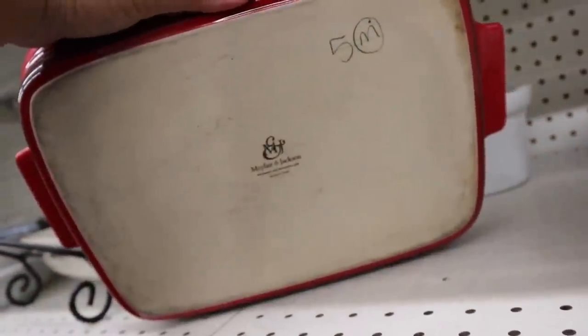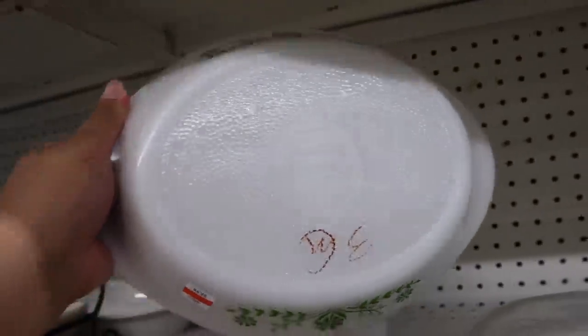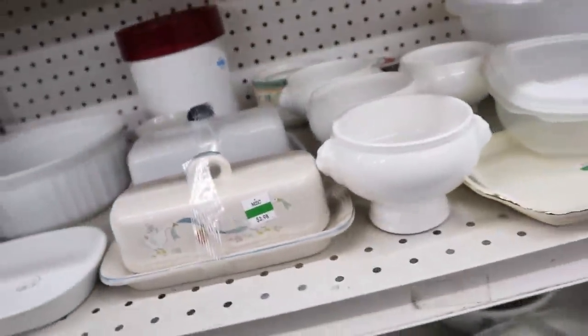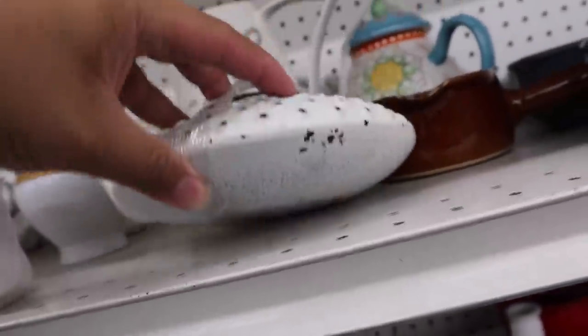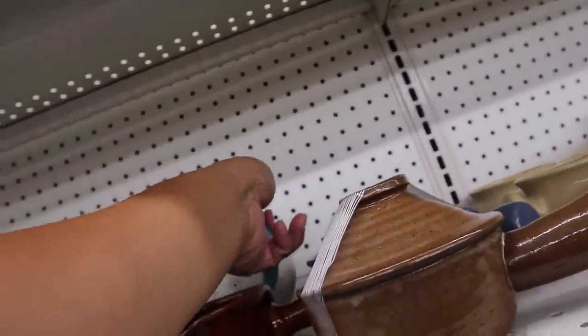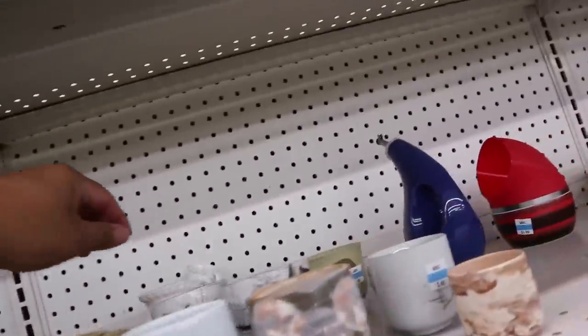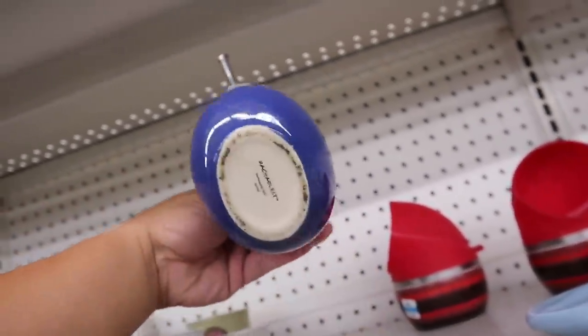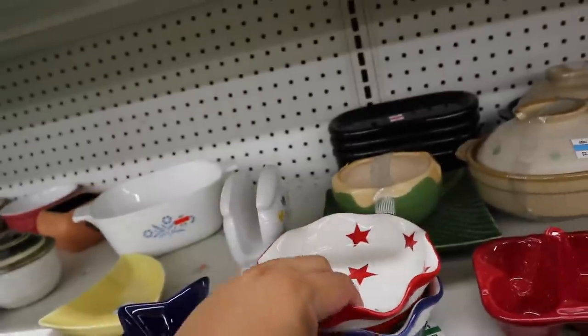Please be Le Creuset. No — Mayfair Jackson, $5. We were so close but no cigar. Another Mayfair Jackson again, so close. Oh, we have some Pyrex — or Glass Bake. There's some more right there too. These little ones are missing the lids. This is kind of cute too — I like the colors, it's from TJ Maxx, brand is Artistic I guess. I think this is Rachel Ray — yep it is, $3. Looks like no Pampered Chef for us today.